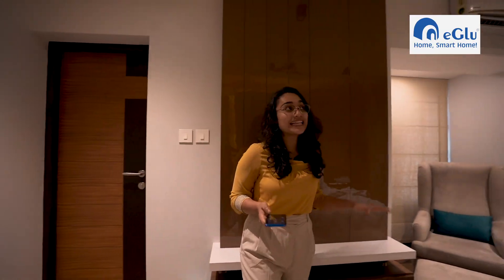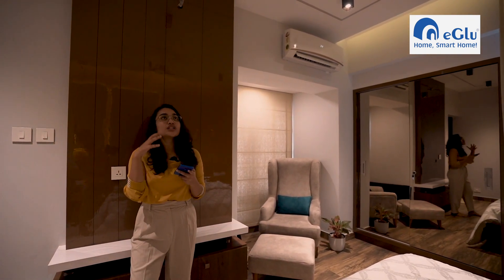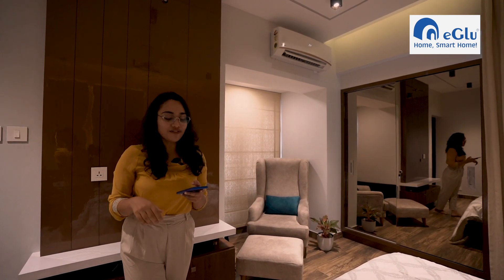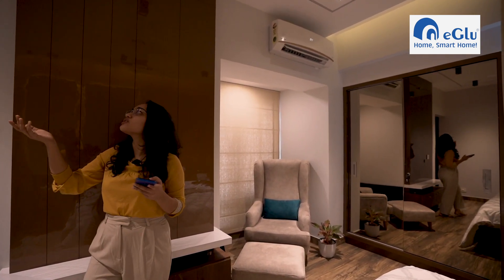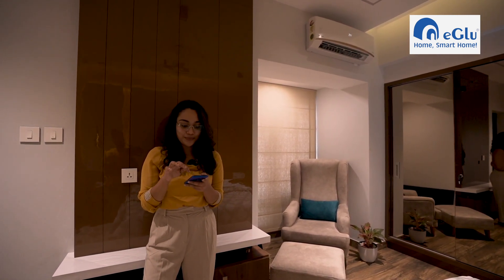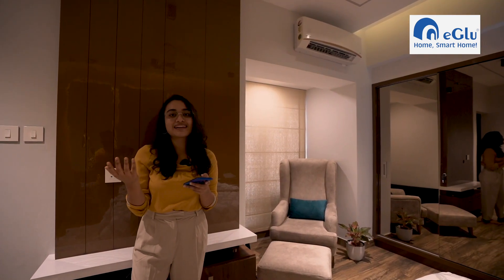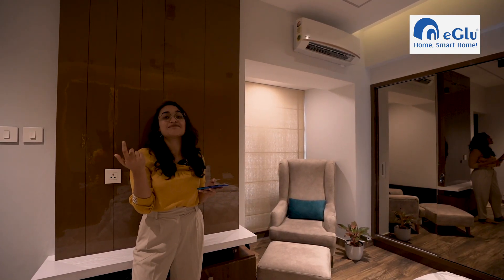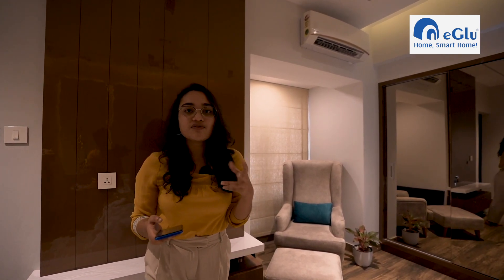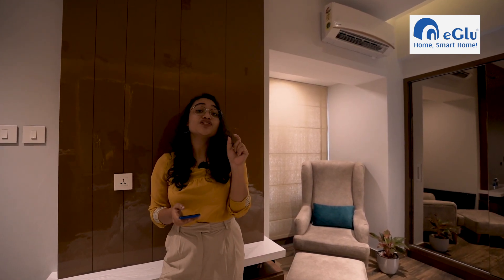We've now entered the master bedroom. In this particular room a scene has already been created in which the lights as well as the AC can be switched on and off using the app. I switched it off and just with a click, without any delay, I've switched it back on. Another very important and notable feature of Igloo is Geofencing.